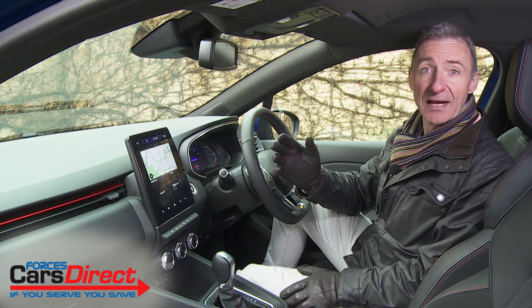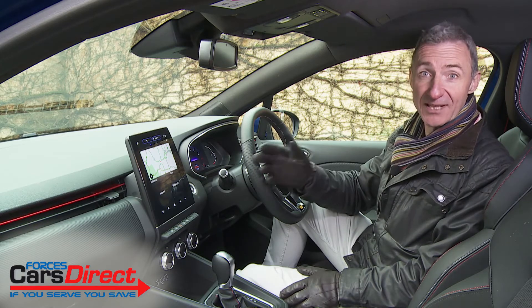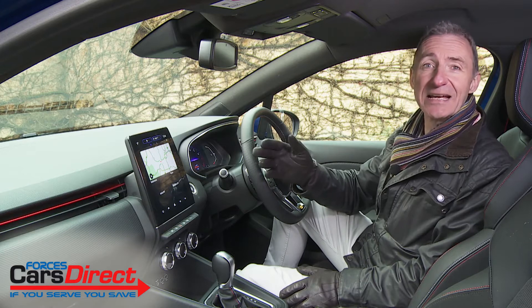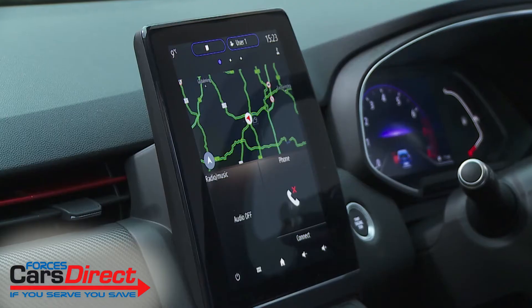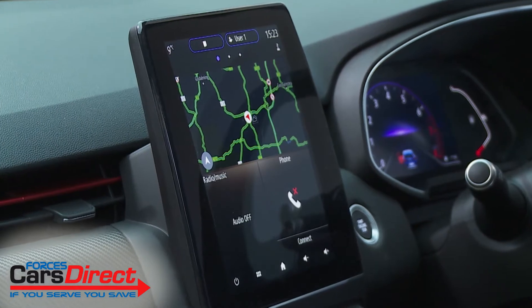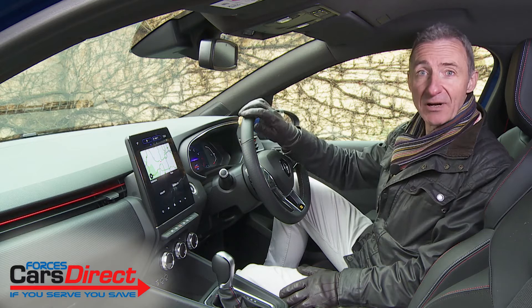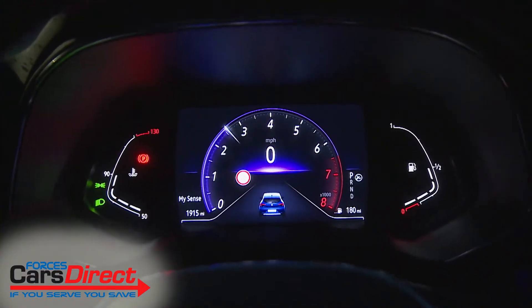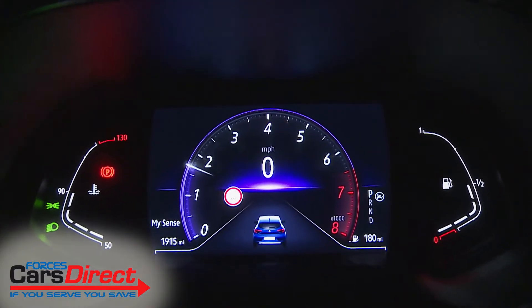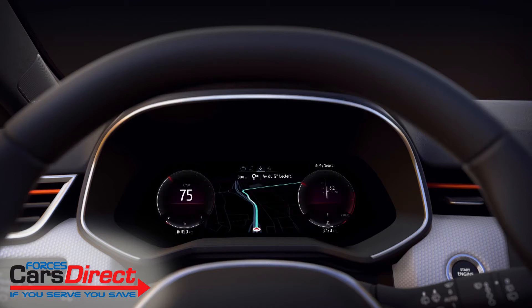Various screens of course help with the whole more sophisticated demeanour, particularly this central EasyLink portrait display, available in either 7-inch or, as in this case, 9.3-inch form. You can also view another screen through this redesigned three-spoke steering wheel. Plus, upper variants get a 7-inch TFT configurable instrument display which, at the top of the range, can be upgraded to an even wider 10-inch monitor.